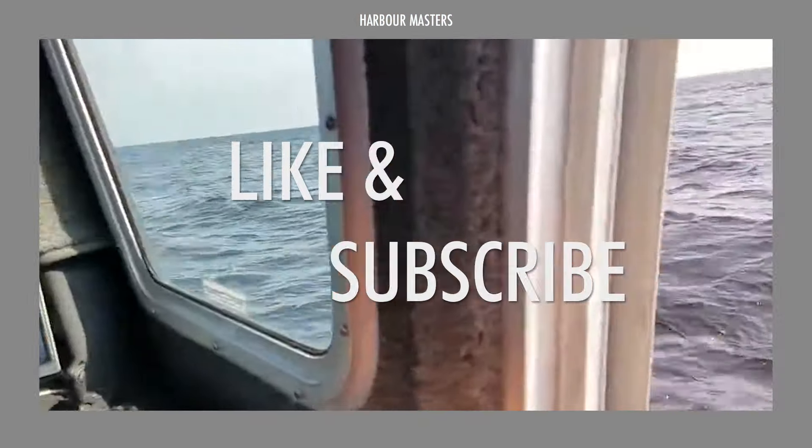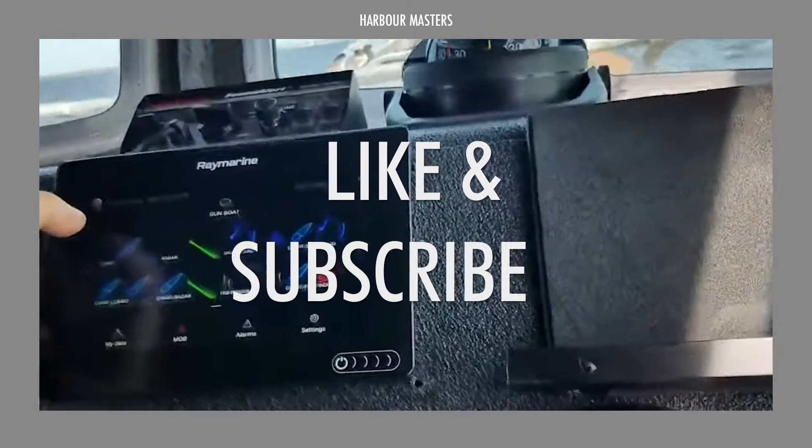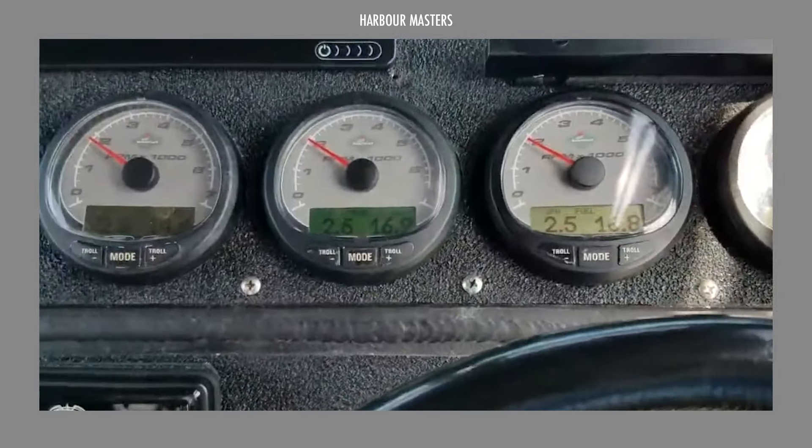Before we move on to our top choice, don't forget to subscribe, give this video a thumbs up, and share some of your boating stories and adventures down below.